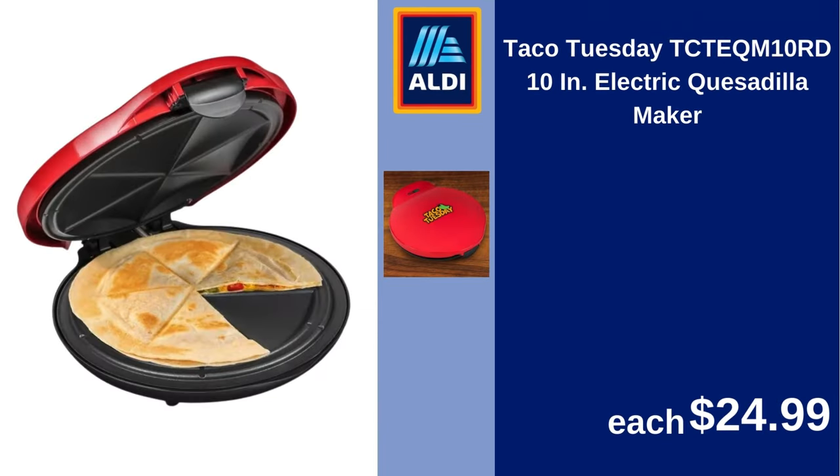Taco Tuesday TCT EQM10RD10 electric quesadilla maker. $24.99.